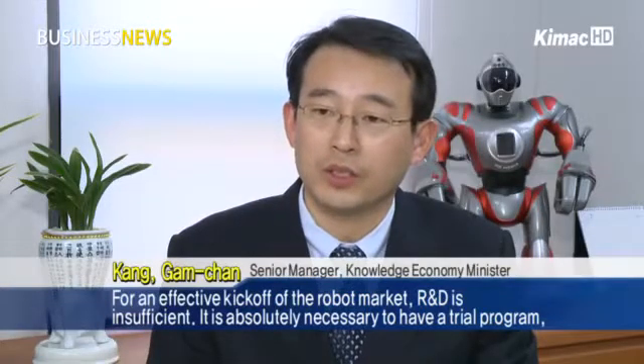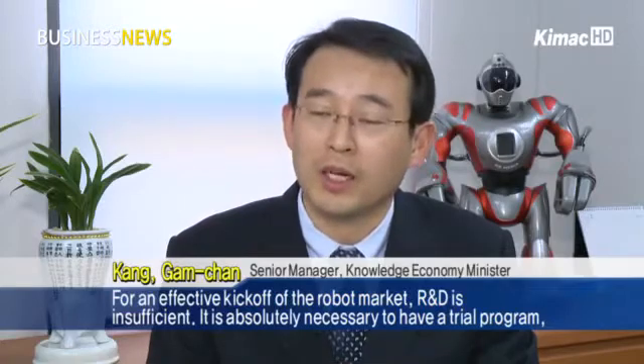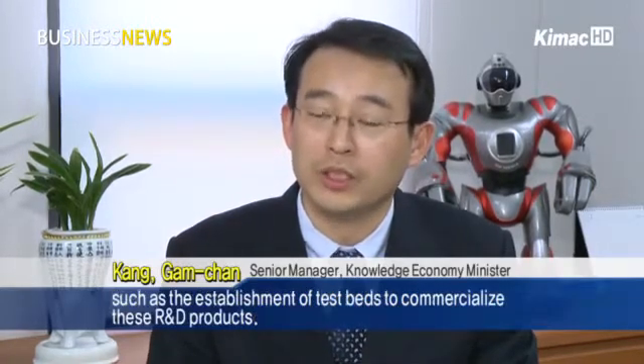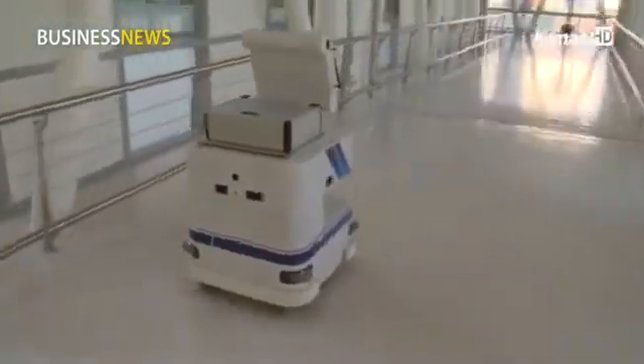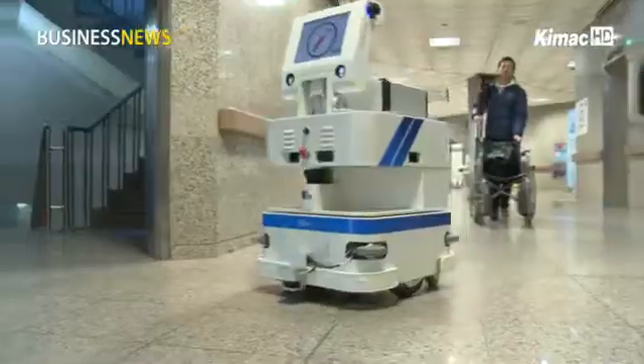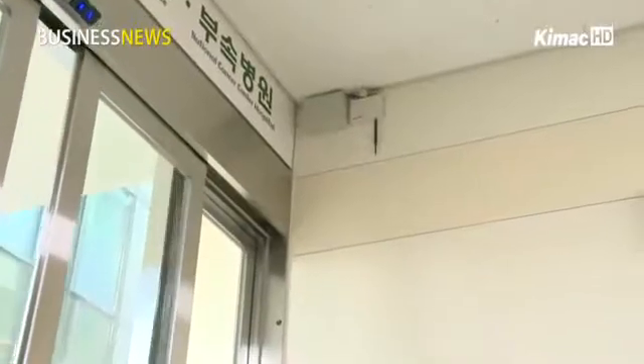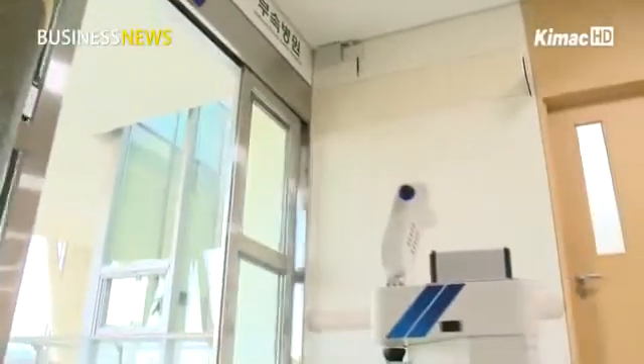For an effective kickoff of the robot market, R&D alone is insufficient. It is absolutely necessary to have a trial program, such as the establishment of test beds, to commercialize these R&D products. As the supply of robots is becoming significant, the Minister of Knowledge Economy plans to begin another trial service in March, organized by seven related government ministries.